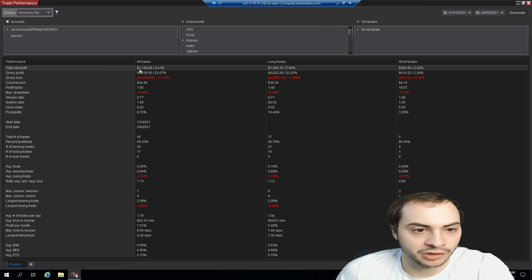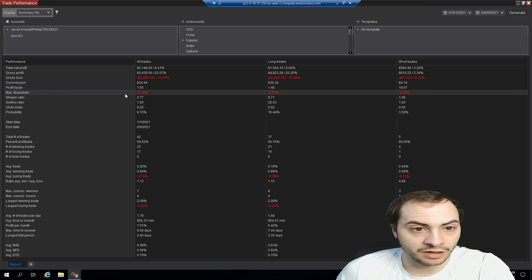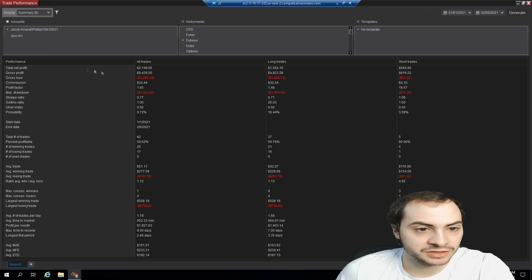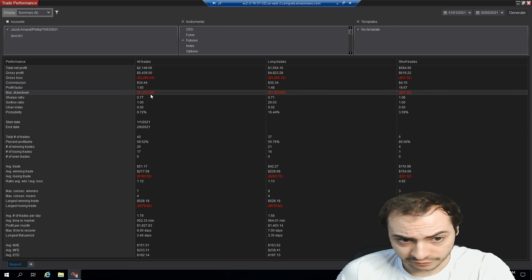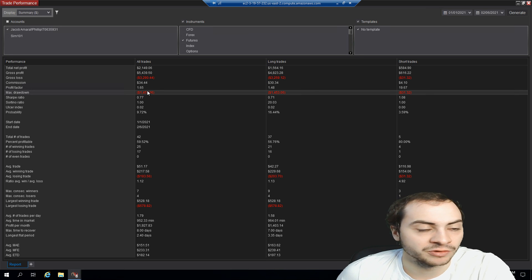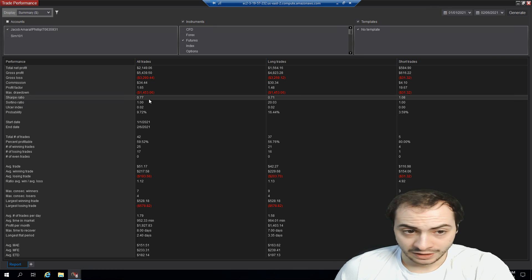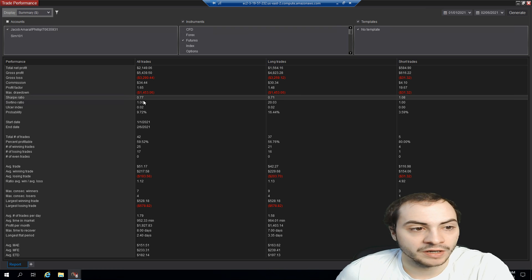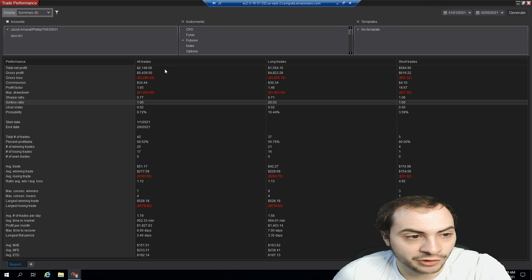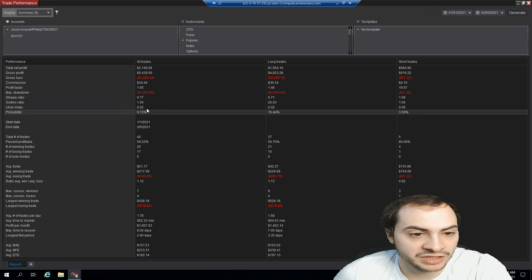Let's talk about the risk we saw. At the worst possible time, I was down 5%. Let me put this back to currency — so I was down $1,400. The risk varied: some days were good and some days were okay. We also had a Sharpe ratio of 0.77. I don't really look at these values, but some investors do. We had a Sharpe ratio of 0.77, a Sortino ratio of 1.0, an Ulcer index of 0.02, and a probability of 9.72%.